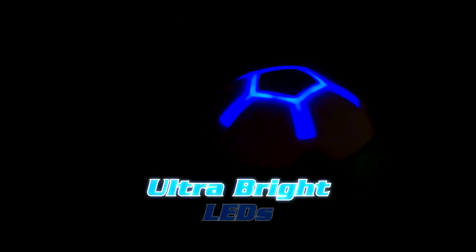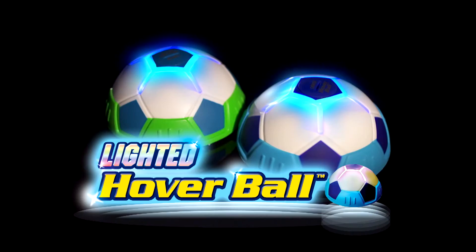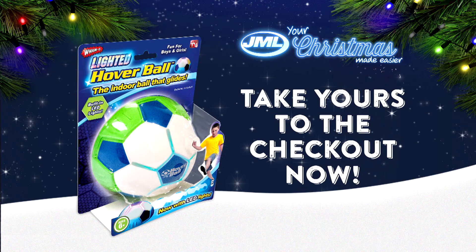The secret's the SuperGlider technology and ultra-bright LEDs that keeps it glowing, glowing, GOLD! Lighted Hoverball by JML! Take yours to the checkout now!